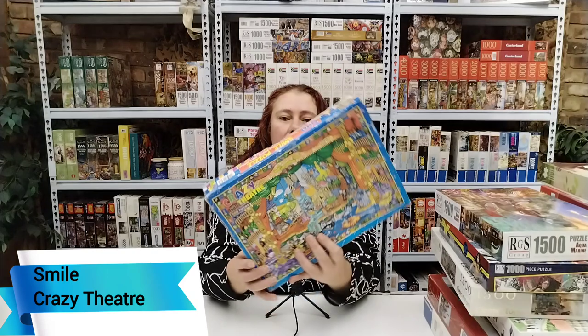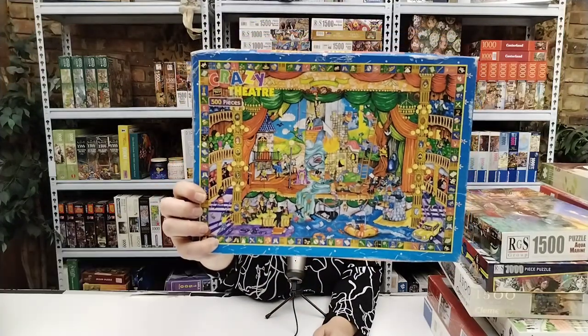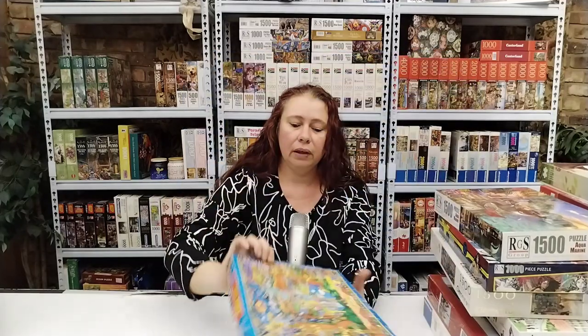The last 500 piece is a Smile puzzle — Crazy Theater, 500 pieces. Beautiful, colorful, cartoonish. Definitely looks like a joy to assemble, that one.